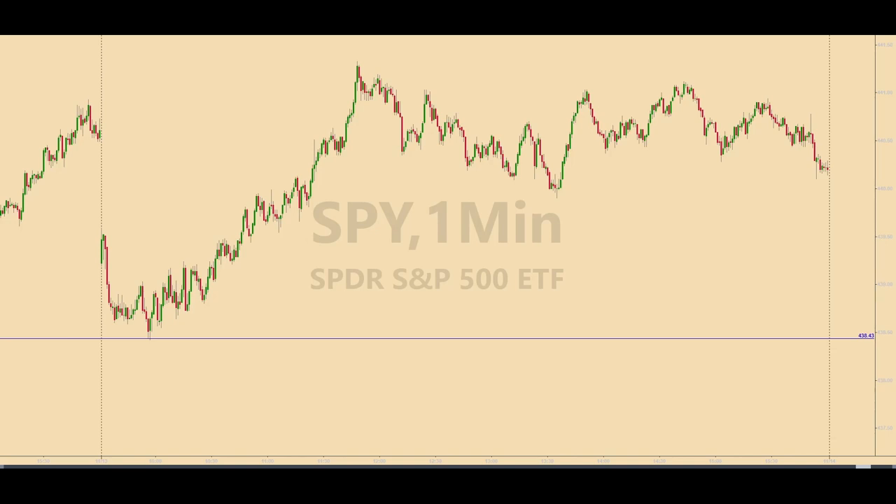Welcome to another daily recap from Monday, November 13, 2023. This is a one-minute chart of the spiders, and there's one horizontal line, and that's the only level of 8 that the spiders hit and produced a trade today.